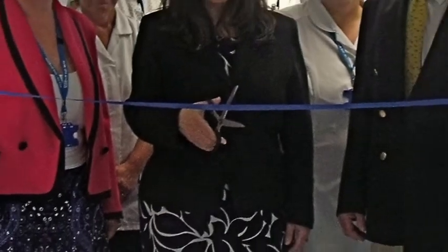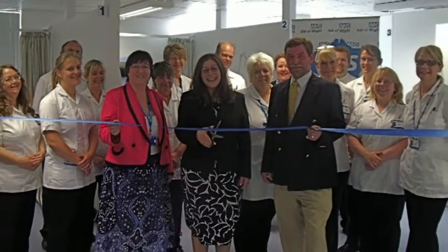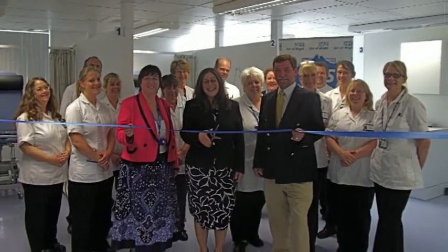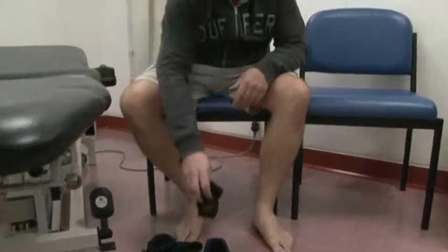We identified another area that we could move into. It was designed by my team — we met with the architects, sat down and came up with this design. We now have separate consulting rooms that are large enough to enable patients to be examined properly.